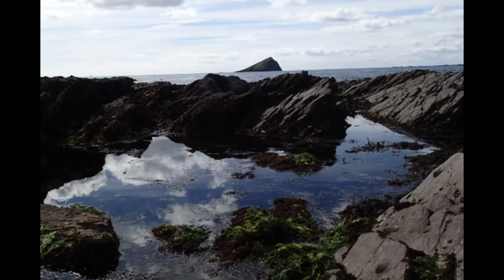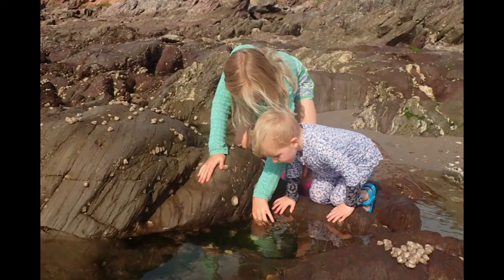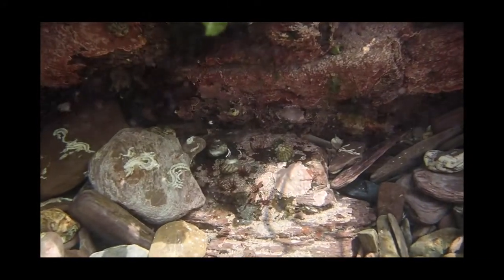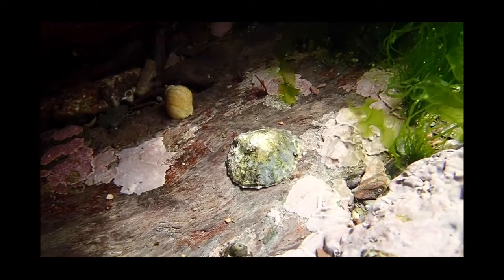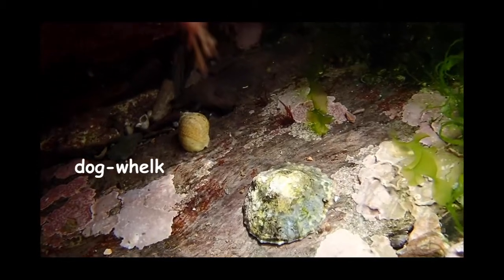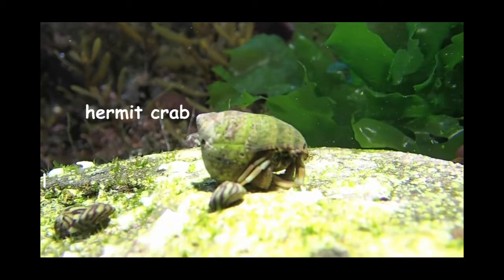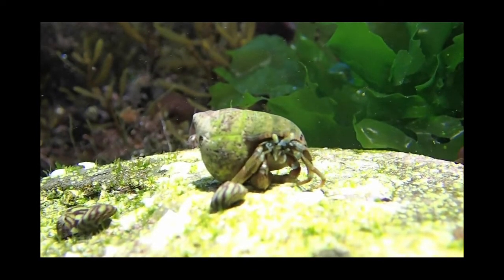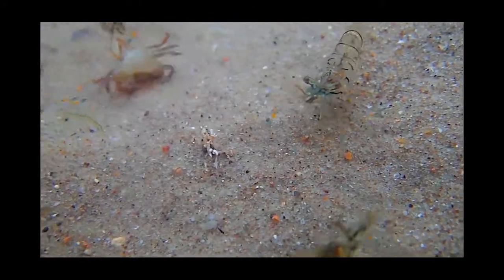As well as looking under rocks, you can see a lot of animals by just looking into pools. You have to stay still and not move around, and if you want to pick anything up, use your hands not nets, because they can damage the animals. You might not see much at first, but if you just look carefully you can see lots — like these top shells, a limpet moving very slowly, a dog whelk behind. And under this periwinkle shell is a surprise — it's a hermit crab living in it. Look at it having a good look round.